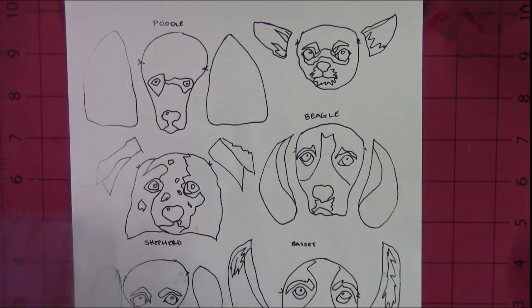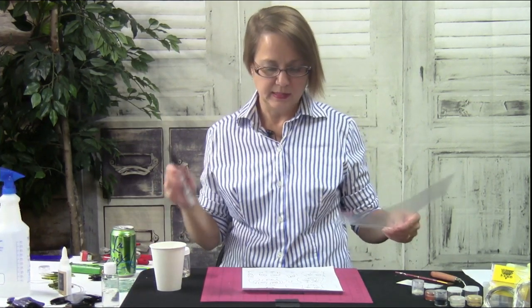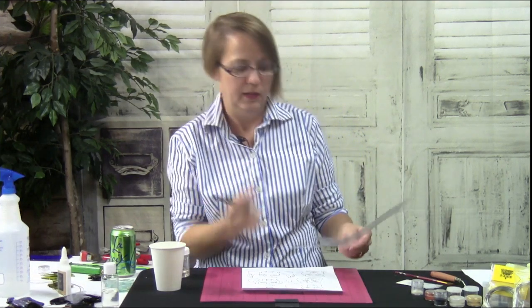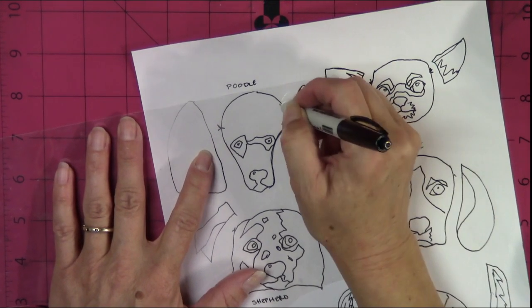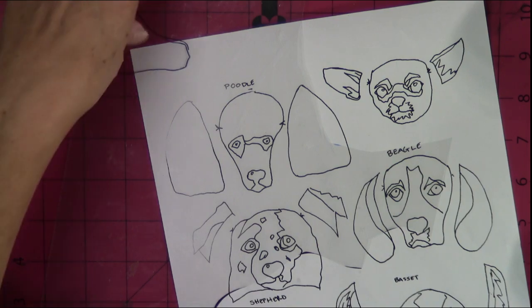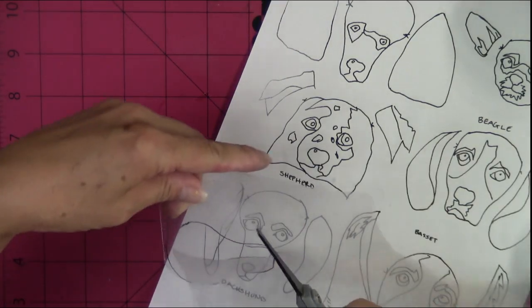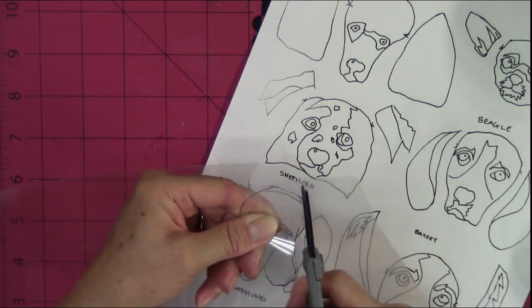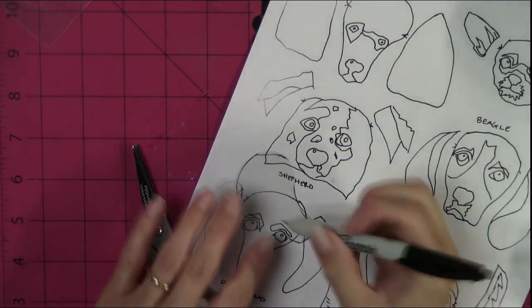If you're using dark-colored glass like black, you're going to have a hard time tracing the pattern onto the glass. So what I do is take an overhead transparency or some kind of thick clear plastic — you could also use takeout containers or the boxes that pastries come in. Then just trace the pattern onto the plastic and cut it out. Make sure you label it, because once you have a whole bunch of little clear plastic scraps, you're going to have a hard time remembering what goes to what.